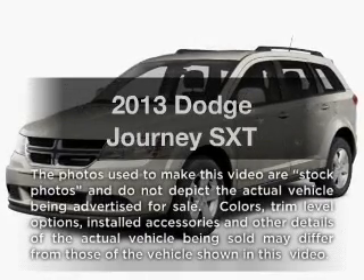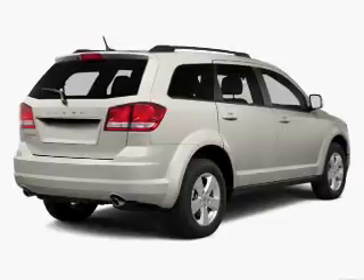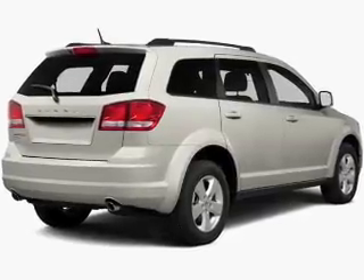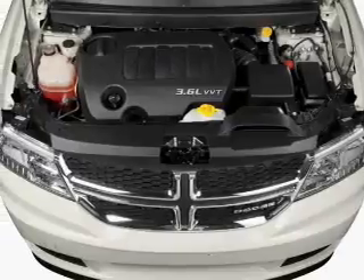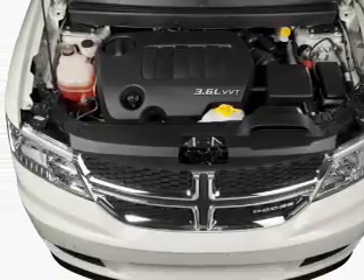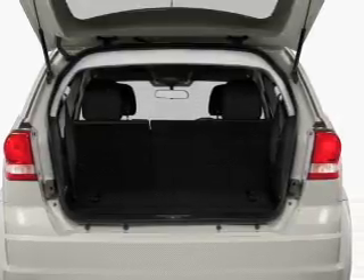Get noticed in this 2013 Dodge Journey. If you're looking for a first-rate auto, this one could be yours today. With a reliable six-cylinder engine, the powertrain includes front-wheel drive that responds smoothly to its automatic transmission. Anti-lock brakes help you bring your vehicle to a safe stop.